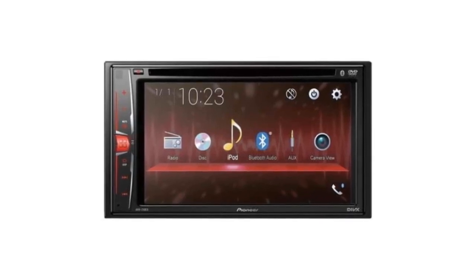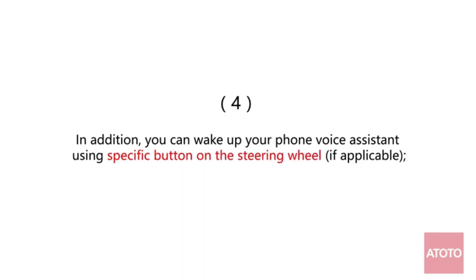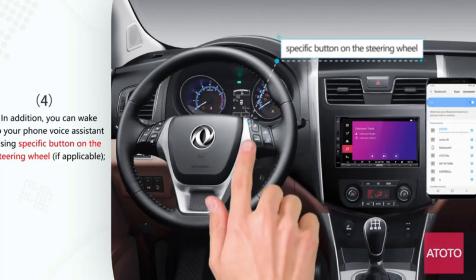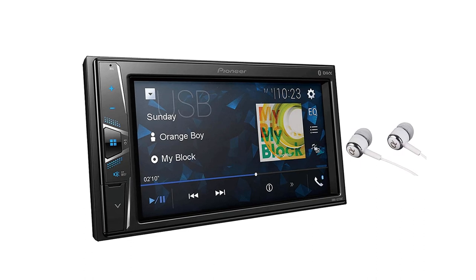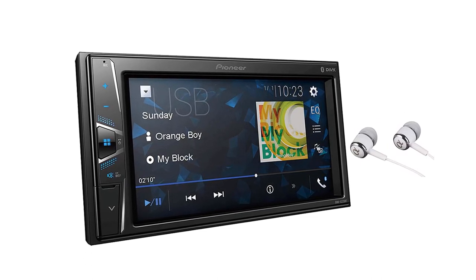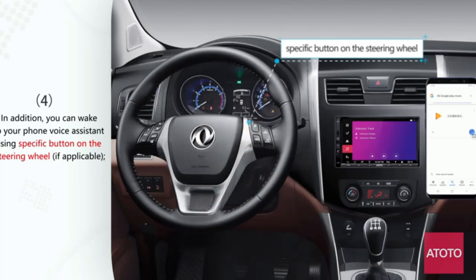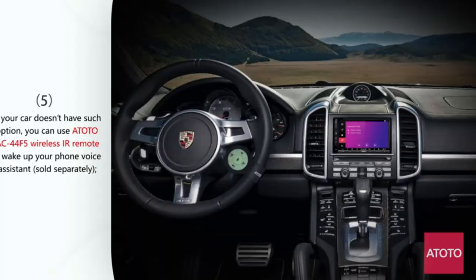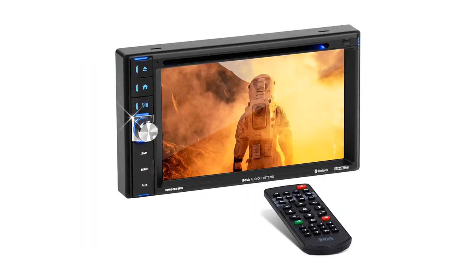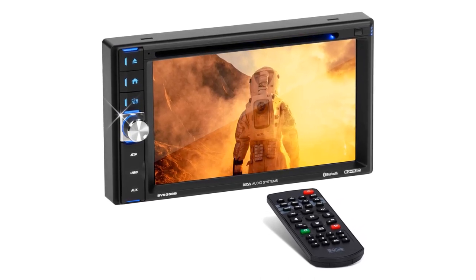The car stereo includes a CD reader, keeping it connected to traditional music listening. There are five display colors users can choose from, handy for keeping passengers entertained. Parents can also connect and stream videos from their phones to the car stereo. With a 13-band equalizer, it is among the most interesting choices for audio quality. When the parking brake is engaged, users can also play DVDs — so kids can enjoy their favorite cartoons on the road.